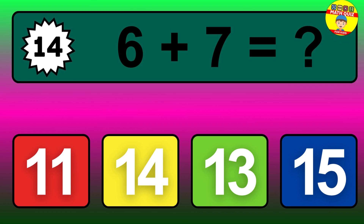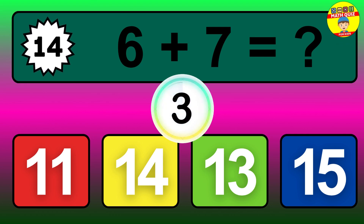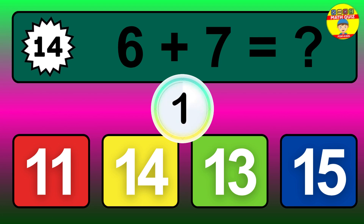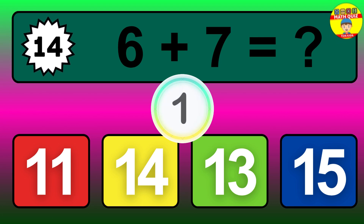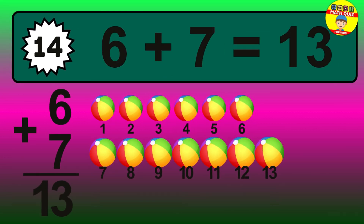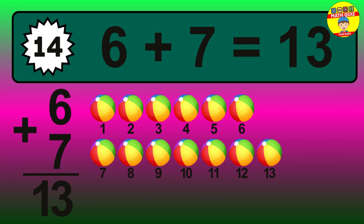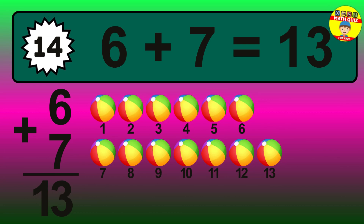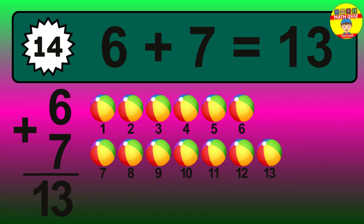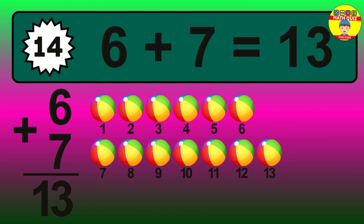Question 14. 6 plus 7 equals what? The answer is 6 plus 7 is 13. Let's count it: 1, 2, 3, 4, 5, 6, 7, 8, 9, 10, 11, 12, 13.